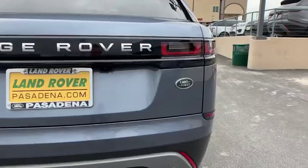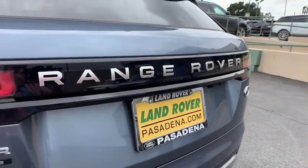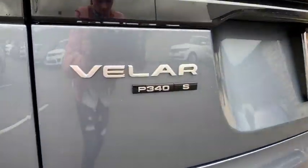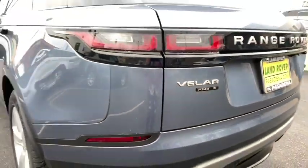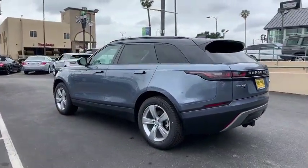Backup camera, keyless entry, anti-lock braking system, power liftgate, steering wheel audio control, lane departure warning, navigation system, stability control, traction control, power passenger seat, remote engine start, Bluetooth.